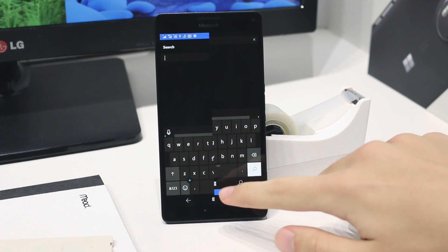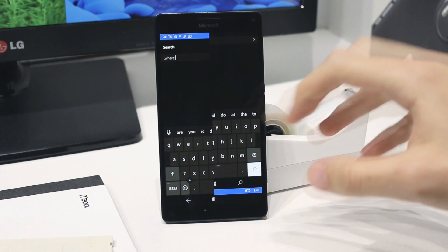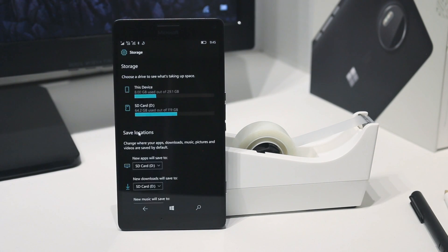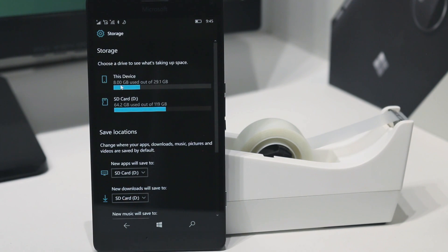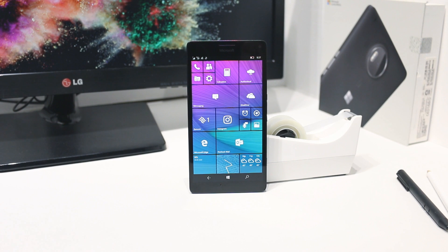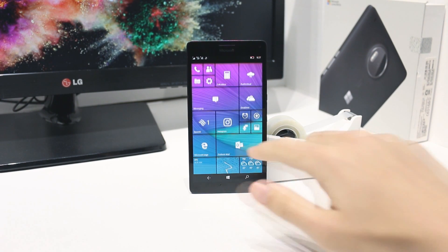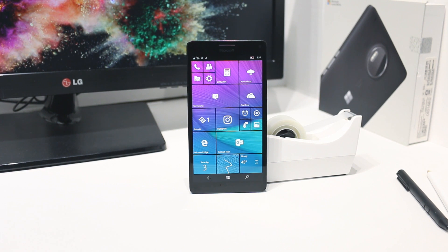I will note that these builds are buggy, and I wouldn't recommend installing them onto your main device. Users with devices that only have 8GB of internal storage may run into an error when trying to install this build. It is a known issue, so I wouldn't worry about it if you encounter it. It has been a while since we've seen a build for mobile, because the last few builds have mostly been revolved around PC.